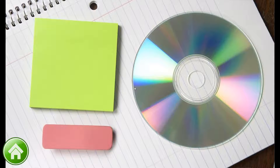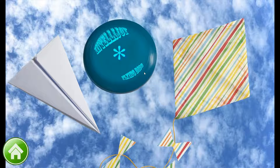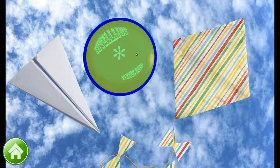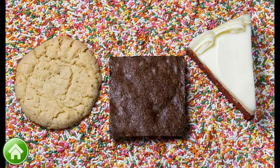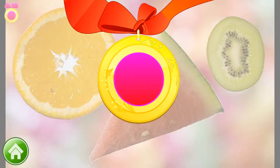We're going to learn shapes. Do you see a circle? Oh yeah. The CD is a circle. Let's find a circle again. Beautiful! A flying saucer is shaped like a circle. Just one more circle. Superb! This cookie is a circle. You get a medal for finding three circles.